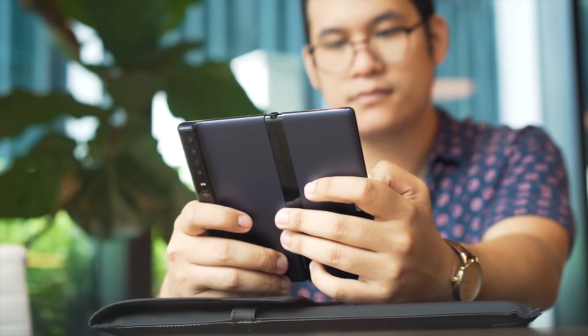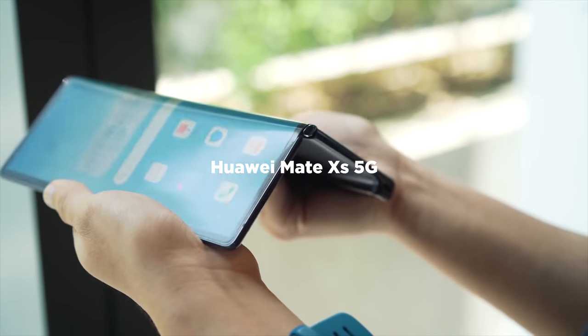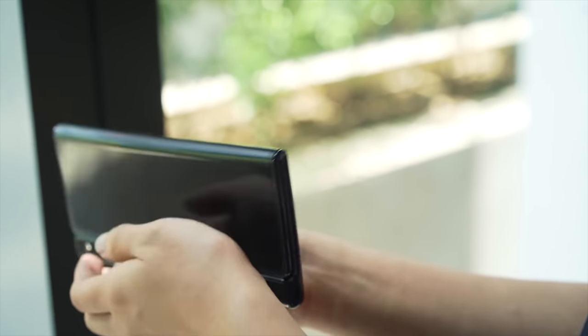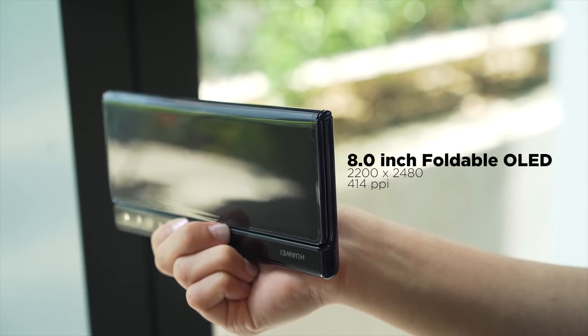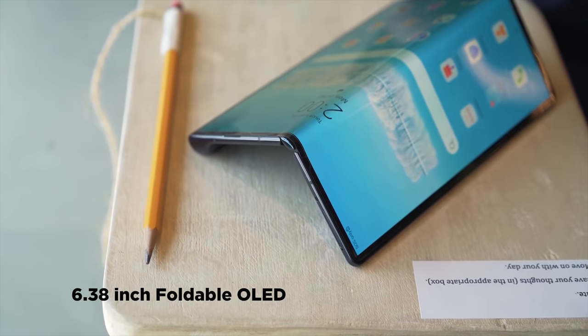Now checking out a foldable smartphone with powerful specs, take a look at the Huawei Mate XS 5G. Having this phone is like having three screens in one device. Unfolded, you get an 8-inch tablet. Folded, you have a 6.6-inch main screen and a 6.38-inch secondary screen.